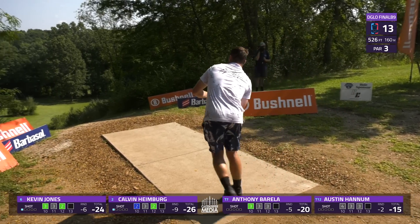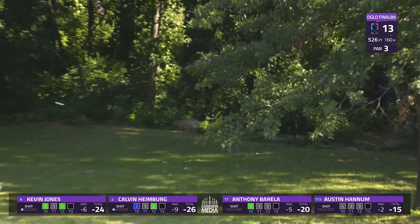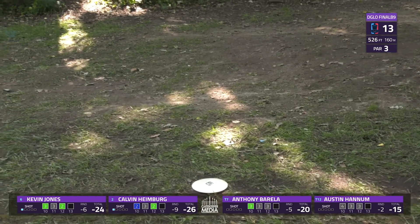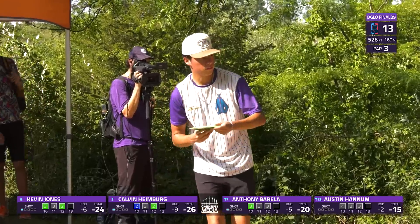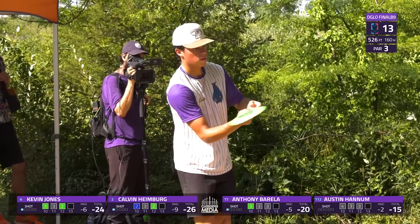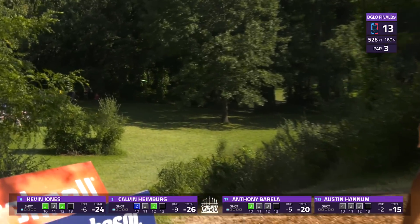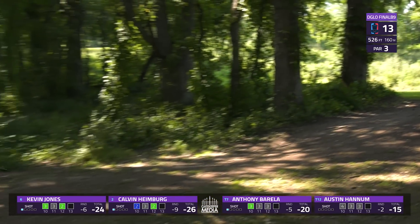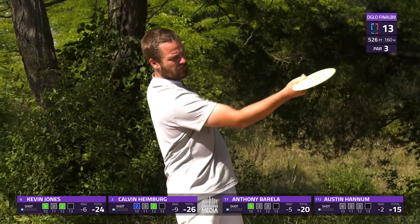Kevin Jones also reaching for the forehand — more hyzer, lower, and this flips up. I like this line a lot. Grabs a good skip around the rocks, pushes him near circle 2's edge. That's definitely a jump putt opportunity for Kevin Jones. AB also with a powerful sidearm — similar line but a bit more inside. It's going to get past that original tree in the fairway but be over on the right side. We're going to see four for four forehands as Hannum kind of yanked left.